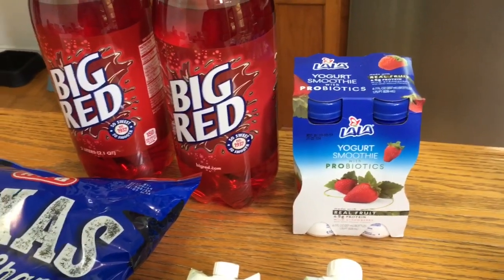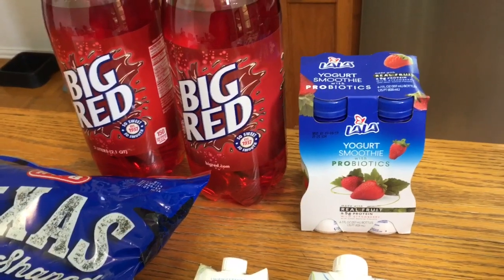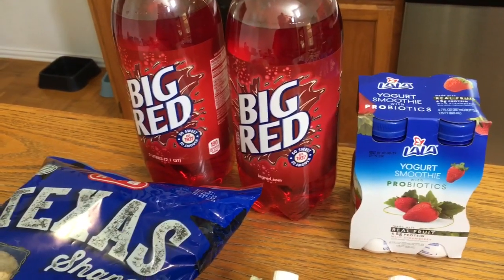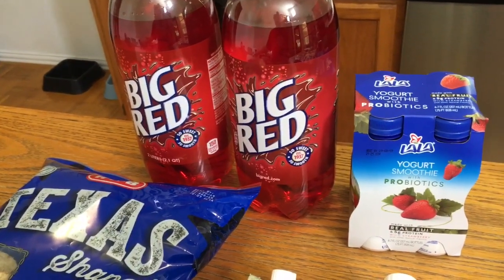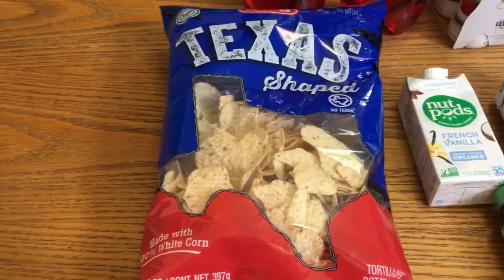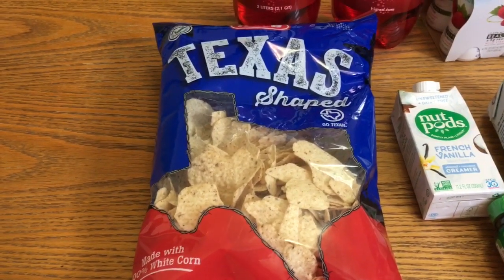Now on to what I picked up at HEB: the La La yogurts are $3.32 and I got $3.32 back from Ibotta making those free. The Big Red is $1 each; I got 75 cents back from Ibotta for buying two, making them 63 cents each.